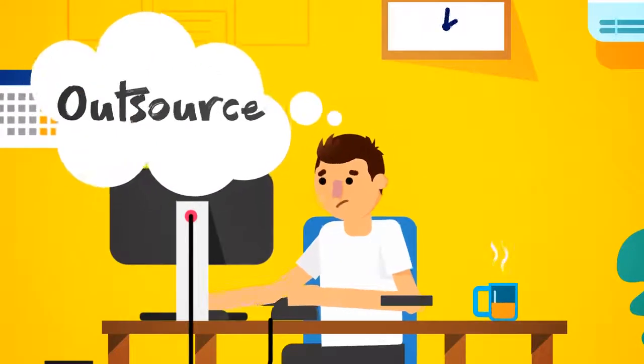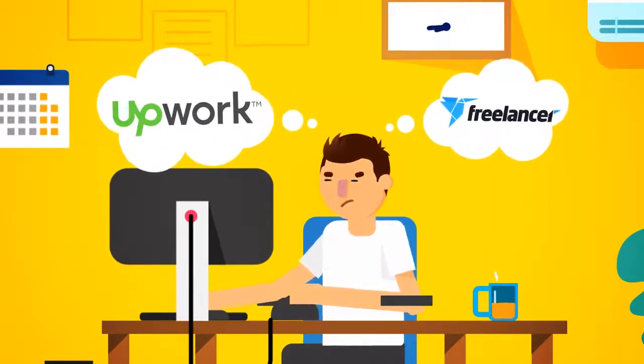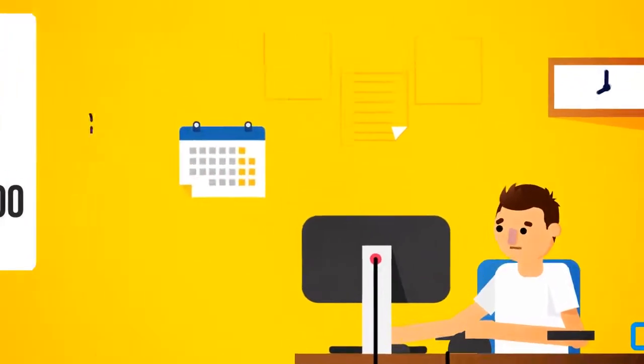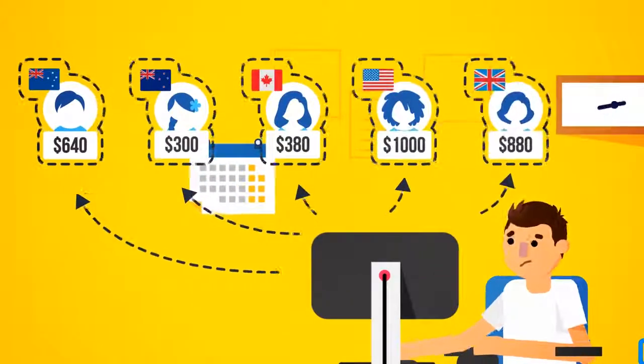Or, route number two: outsource it. If you were to outsource it through sites like Upwork or Freelancer, it would cost you anywhere from $300 to $1,000 for someone to create just one ebook that didn't look like it was made in 1998 and was written in proper English by a native English speaker.